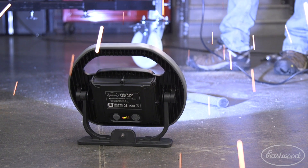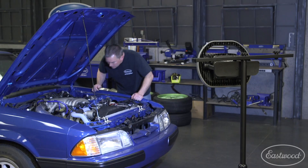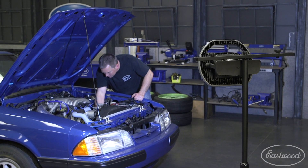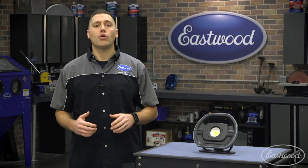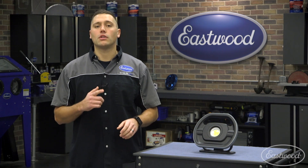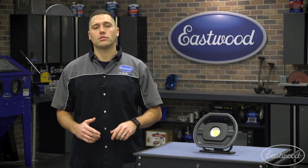If you're a contractor, shop owner, DIY enthusiast, or just someone who needs some emergency lights for your home, then you need to pick up the 30 watt floodlight. For more information on this light or any other we sell at Eastwood, you can click or tap the button in the corner or follow the link that appears on screen.